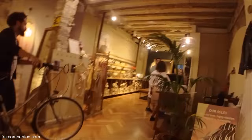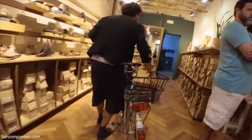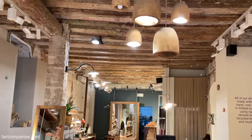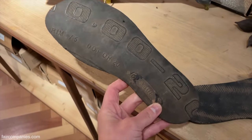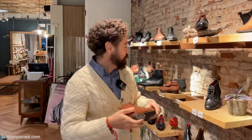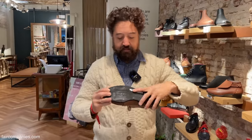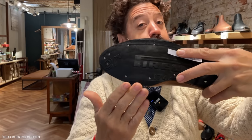His store is an old bakery. All this ceiling is original — this is more than 200 years old. And the treads of his shoes have their own history. All the soles from Caboclo are recycling tires. Here you can see the Pirelli markings. It's very raw — we just cut the tire and use it as is.